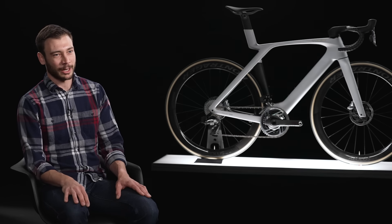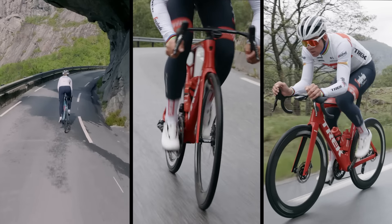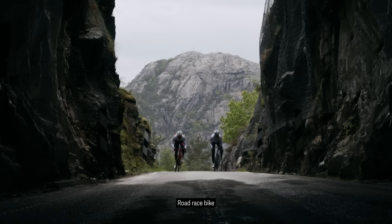All of the tube shapes have been optimized — seat tube, chainstays, seat stays — for airflow in those regions as well. We did all of that with weight, stiffness, and aerodynamics in mind. The bike as a system is a great ride and makes you faster than any other road bike we've ever tested.